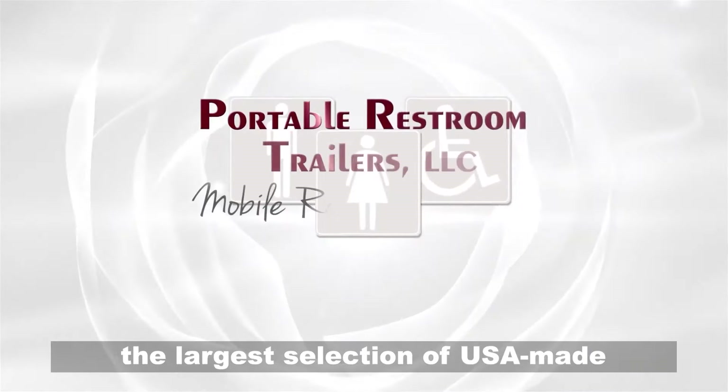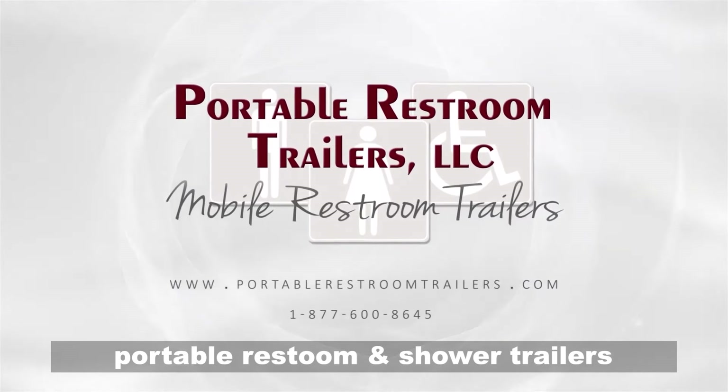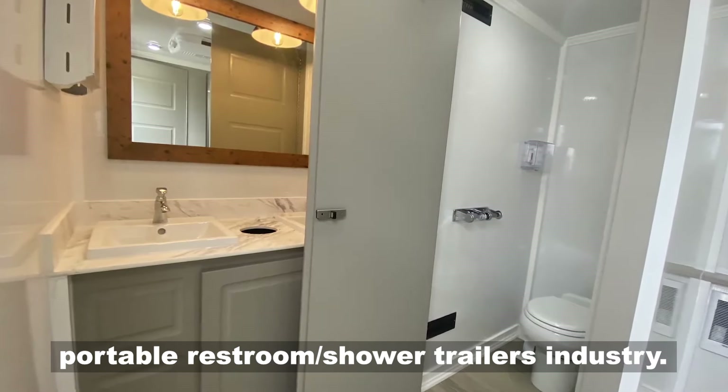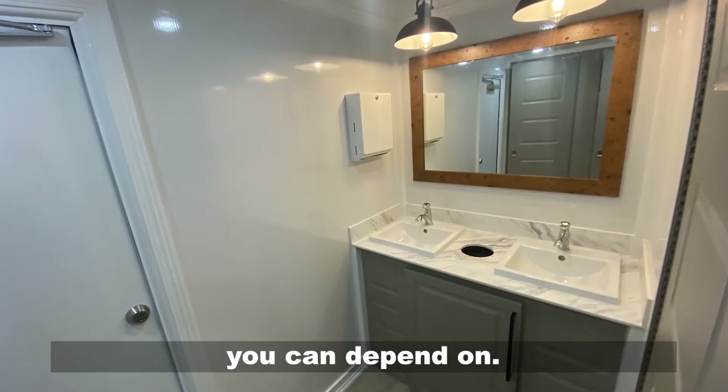Portable Restroom Trailers has provided the largest selection of USA-made portable restroom and shower trailers for both sales and rentals for over 15 years. We are the experts and voted number one in the portable restroom shower trailers industry. You need a trustworthy company that you can depend on.